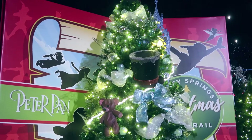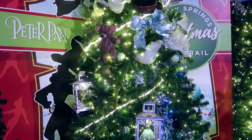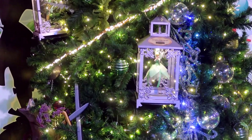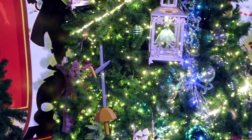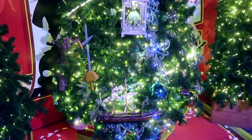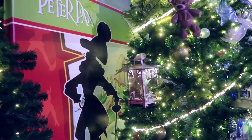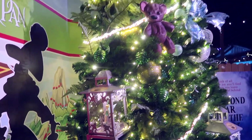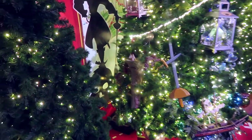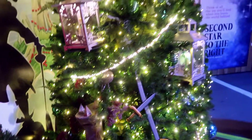Peter Pan! Got the teddy bear from the nursery. There's Tinker Bell — I see Tinker Bell right there. I see swords. There's the Jolly Roger. Like these are awesome looking. There's a different Tinker Bell. The only person I don't see in the tree is Hook himself. Even the Indians — they really think of everything.